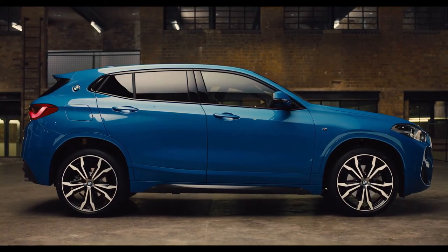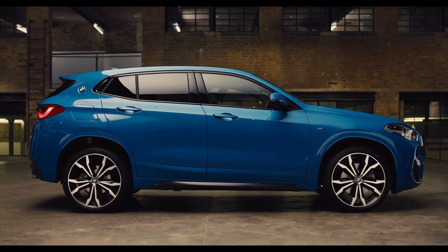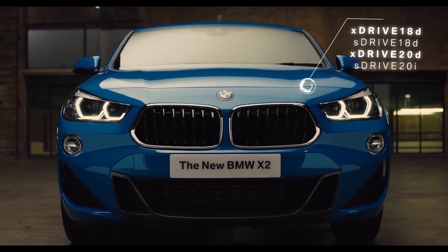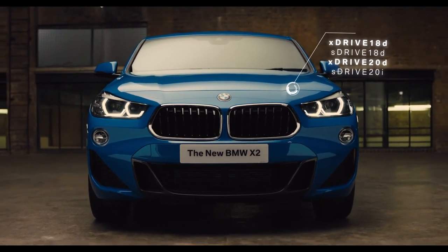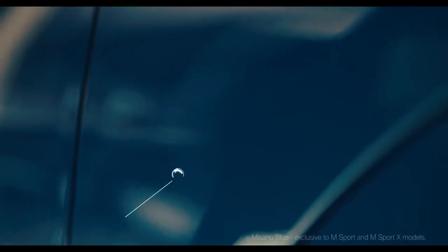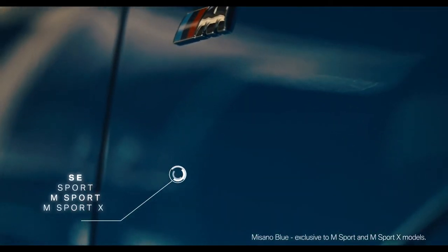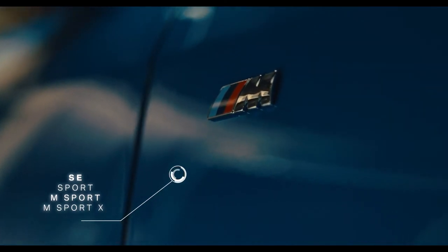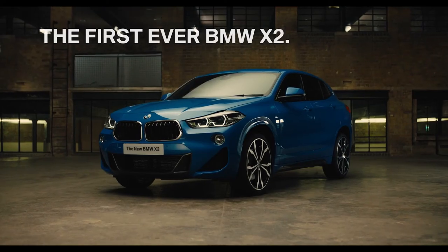The X2's new dynamic chassis rewards the driver with a sportier driving experience, powered by a range of BMW petrol and diesel engines, available as front wheel or all wheel drive. With a choice of four model styles in a range of eye-catching colours — the new BMW X2.